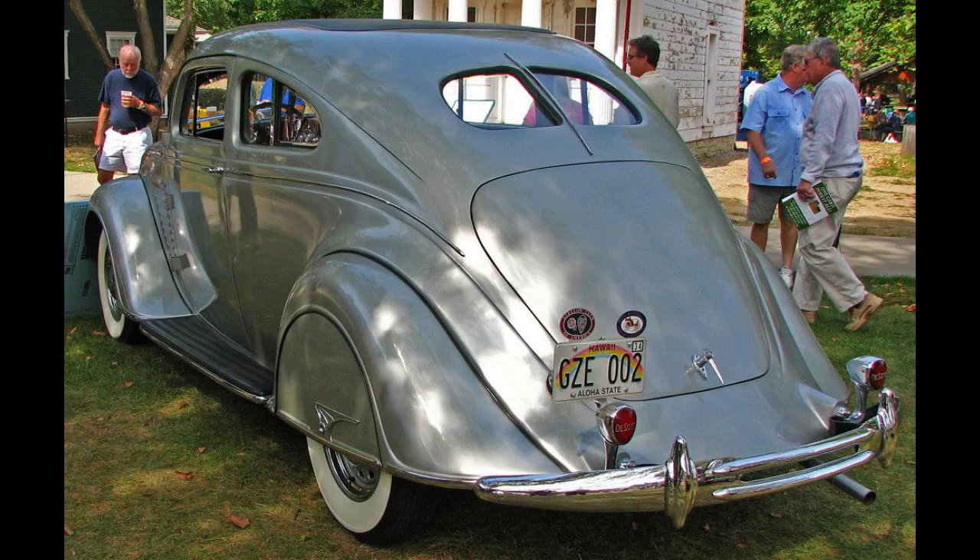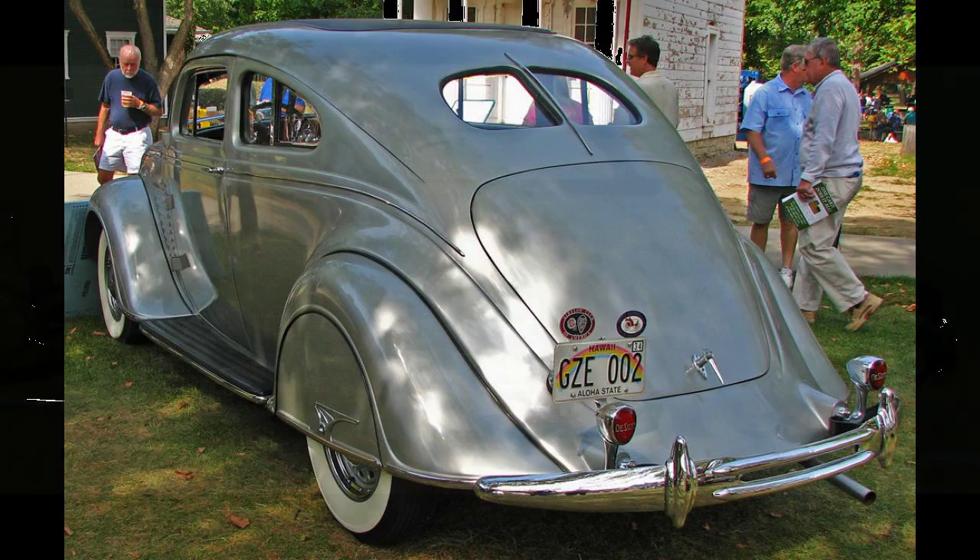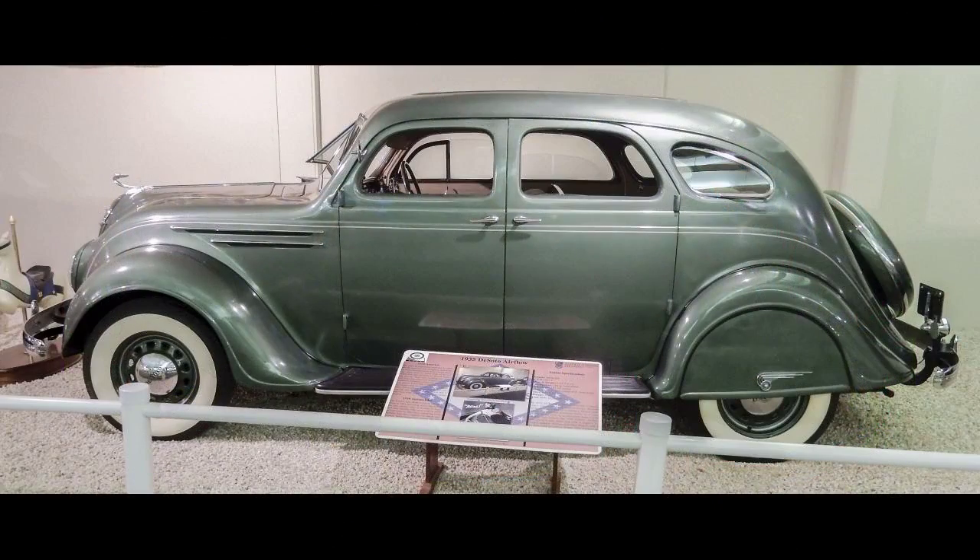Those buyers who did choose the Airflow found that their models carried a more prominent peak grille design. Other than cosmetic changes such as hood louvers, the cars remained unchanged. While Chrysler continued to use the Airflow body through 1937, Chrysler discontinued the DeSoto Airflow in 1936 and introduced the DeSoto Airstreams so as to focus on more traditional designs and the higher sales volume that they brought the division.